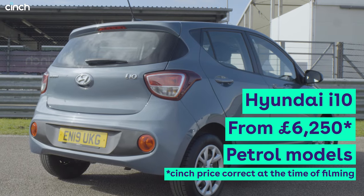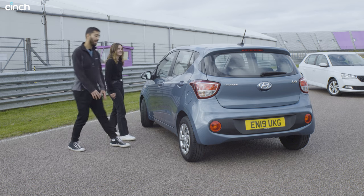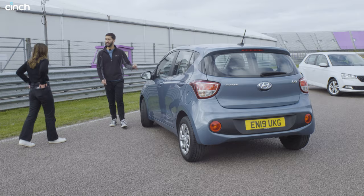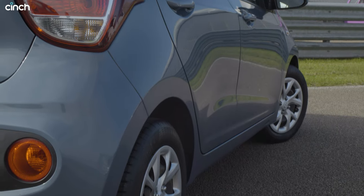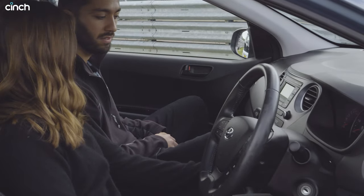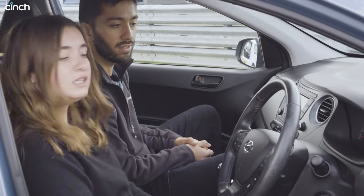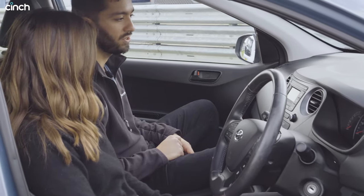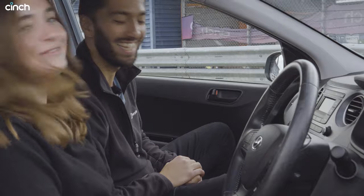The Hyundai i10 — the sensible choice. This is a favourite with grandmas and grandpas, but it's actually a really good car. Hyundai have upped their game in recent years; they're making cars that are great quality and they look nice. It's not the most emotionally exciting, but it is very functional. It doesn't have a proper infotainment screen, so it's not the techiest, but you've got USB, hands-free, and everything you need. The radio controls are simple with all big buttons, so easy to use. It does have Bluetooth, even if it doesn't have a CD player.